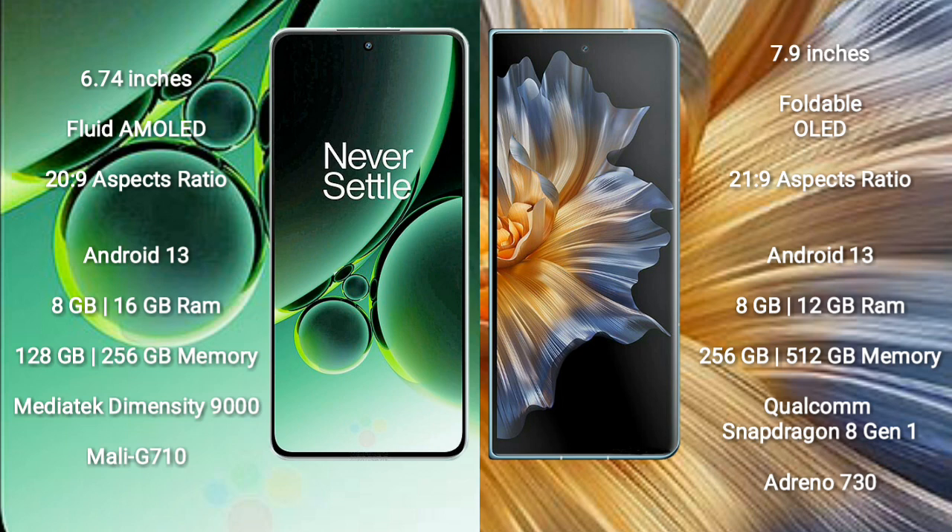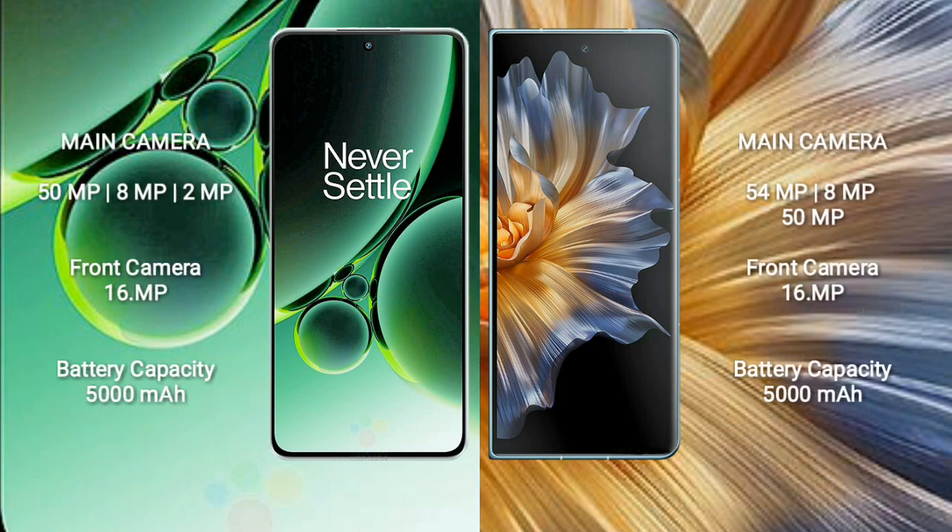Honor Magic VS runs on Android 13. It comes with 8GB or 12GB RAM and 256GB or 512GB internal storage, with a Qualcomm Snapdragon 8 Gen 1 processor and GPU Adreno 730. OnePlus Nord 3 features a rear triple camera setup: 50MP plus 8MP plus 2MP.